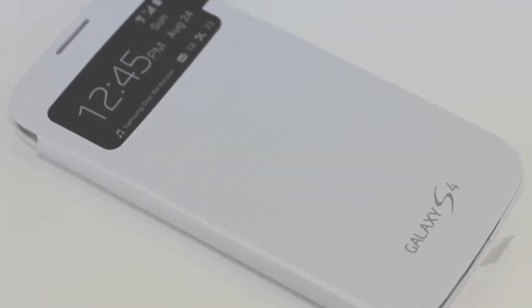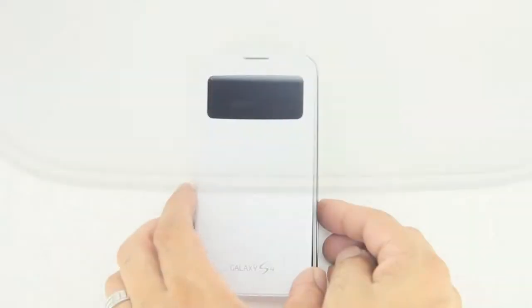This Samsung Galaxy S4 S View Flip Cover comes in both black and white and is available for $59.99 in the United States.